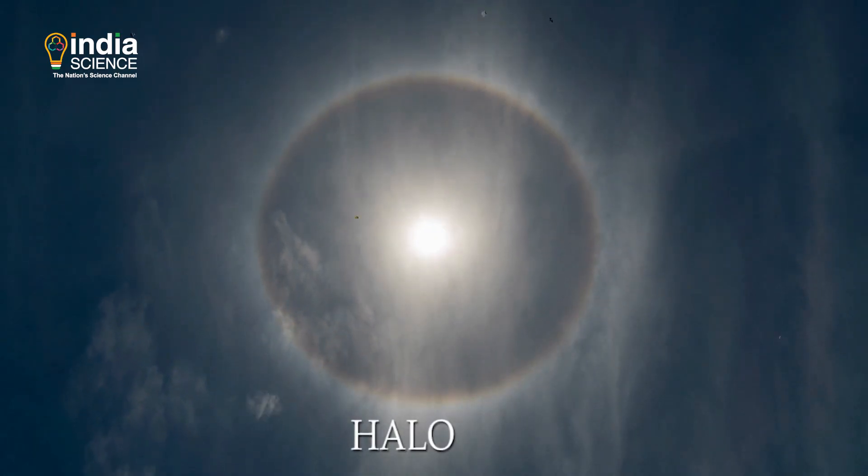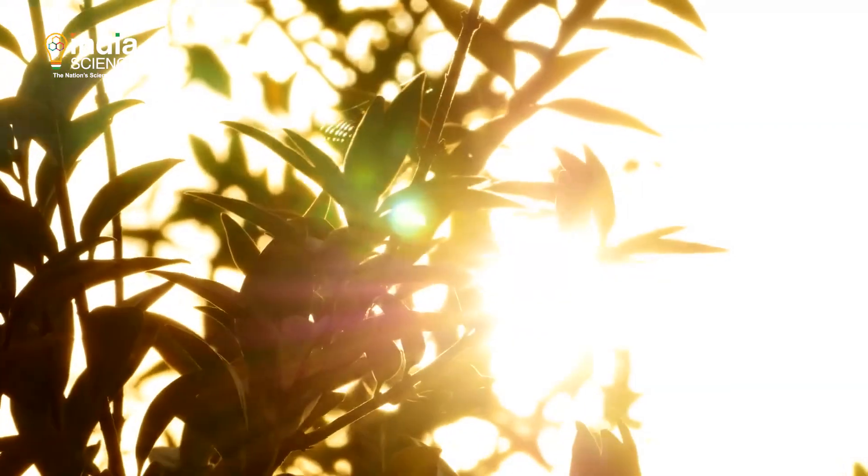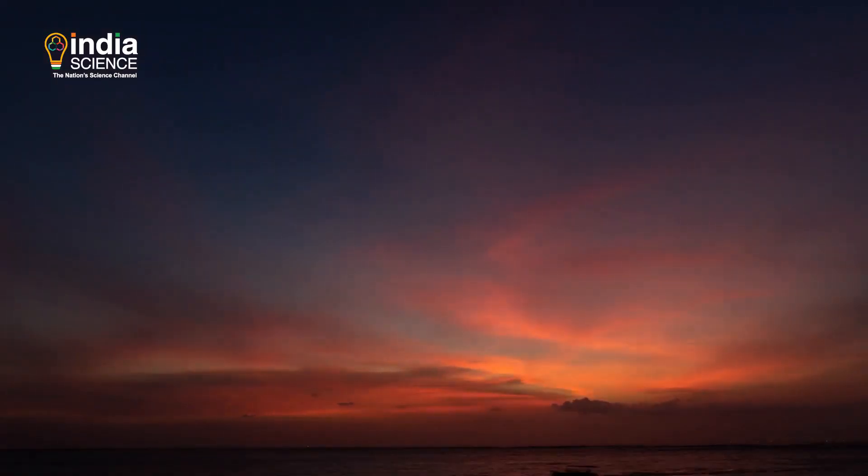The circle of light is called a halo. It can appear around the sun or the moon. It can be bright white or colourful.